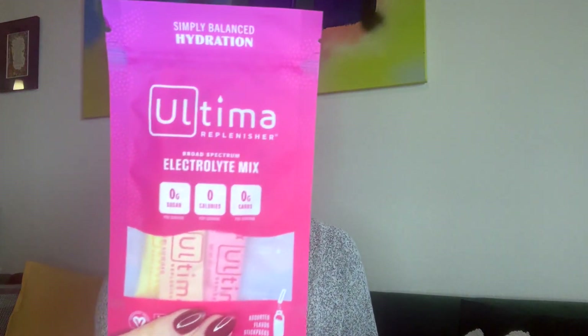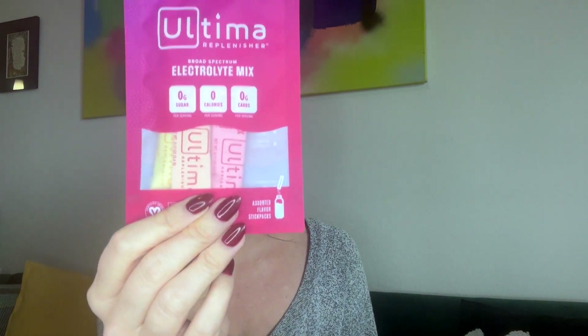We have more electrolyte mixes — this is amazing! Ultima Replenisher broad spectrum electrolyte mix, zero grams of sugar, no carbs. There are a few different flavors in here to keep you hydrated and your taste buds happy. So excited about that!